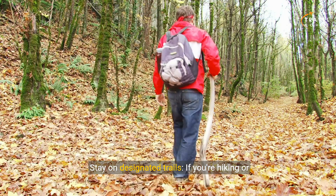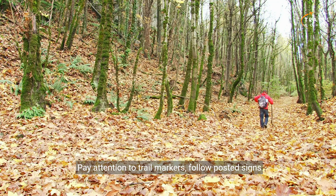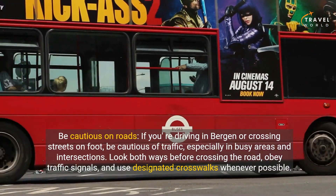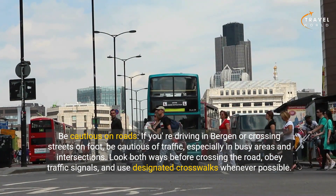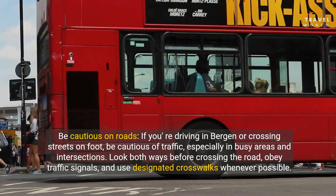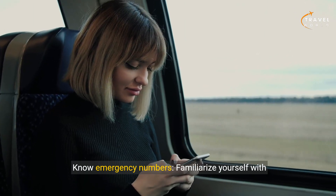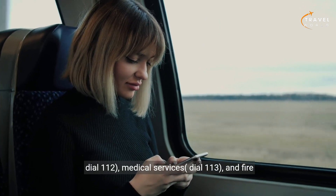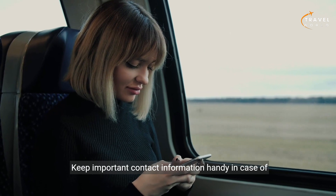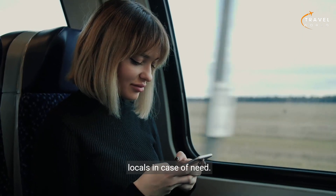Stay on designated trails — if you're hiking or exploring nature trails around Bergen, stick to designated paths to avoid getting lost or injured. Pay attention to trail markers, follow posted signs and warnings, and respect wildlife and natural habitats. Be cautious on roads — if driving in Bergen or crossing streets on foot, be cautious of traffic, especially in busy areas. Look both ways before crossing the road, obey traffic signals, and use designated crosswalks. Know emergency numbers: familiarize yourself with emergency numbers in Norway, including police, medical services, and fire department. Consider downloading translation apps or carrying a phrasebook to communicate with locals.